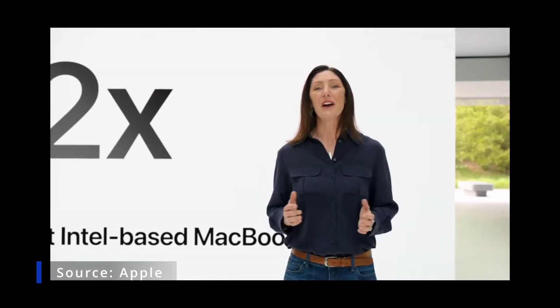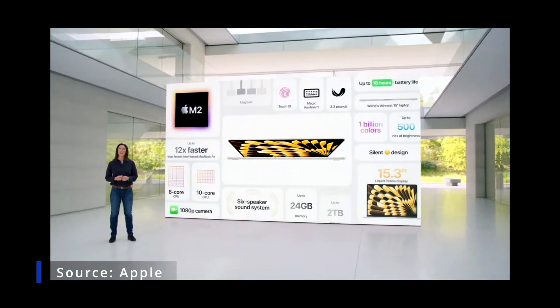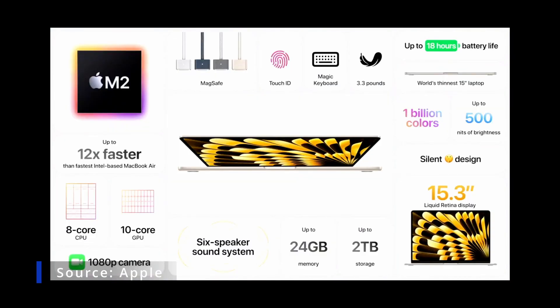It gets an astonishing 18 hours of battery life. That's the new 15-inch MacBook Air, with an expansive display.